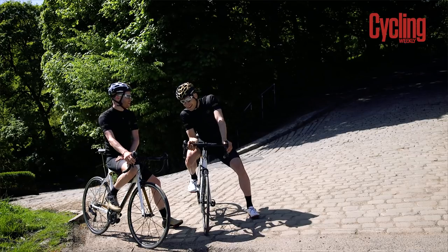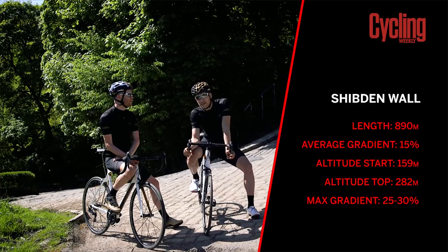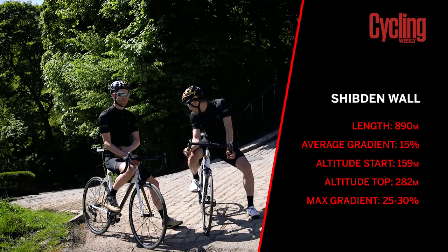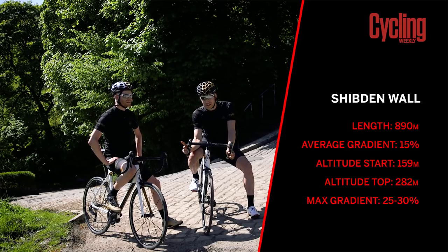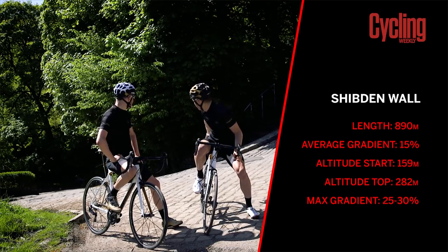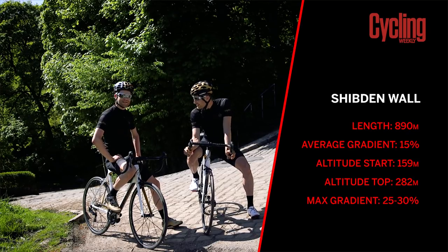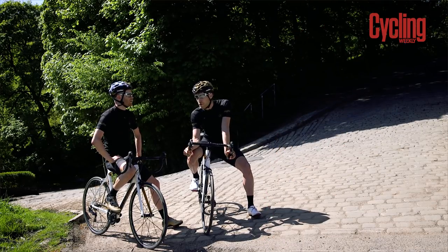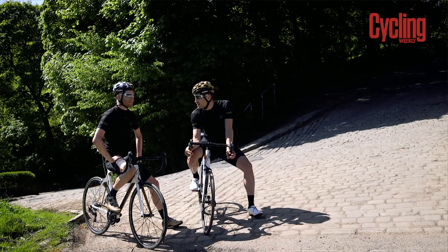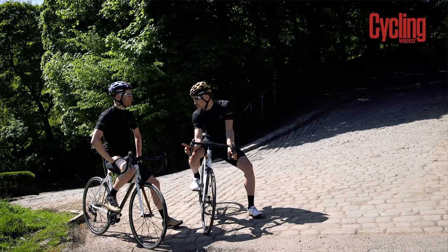Joe, give us the stats! The Shibden Wall is only 890 metres long. But it averages 15% with maximums of 25% if you ride it sensibly, and if you want to go up the inside of the corner it's 30%. That corner is pretty tasty — there's been a few cars struggling up it today. The KOM is a blistering 4 minutes and 8 seconds, and that's getting broken today by Tejvan. And it is cobbled.